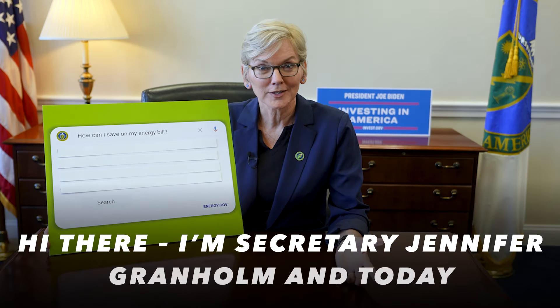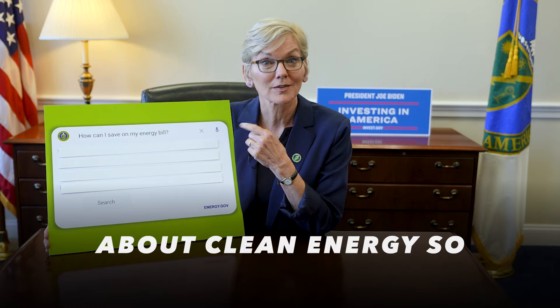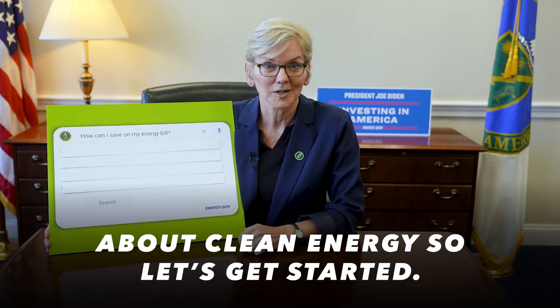Hi there, I'm Secretary Jennifer Granholm. Today I'm going to answer some commonly searched questions about clean energy. So let's get started.